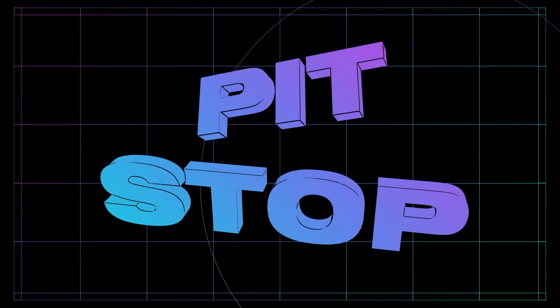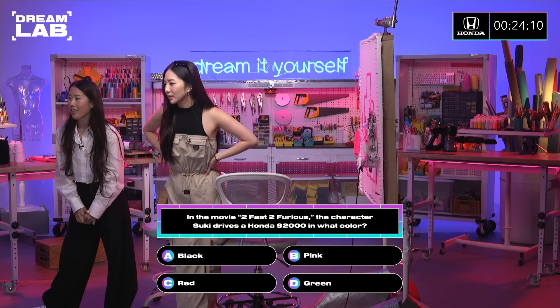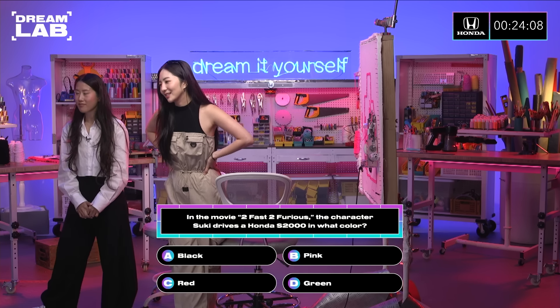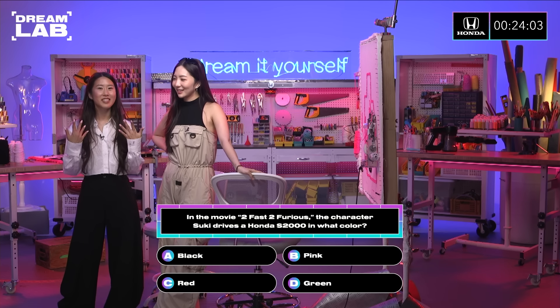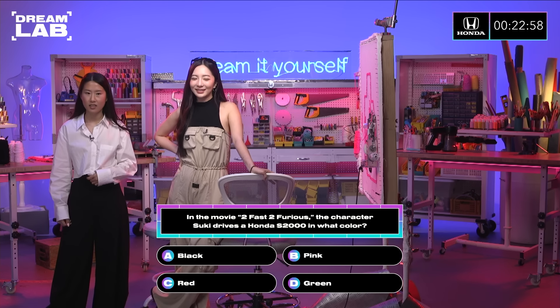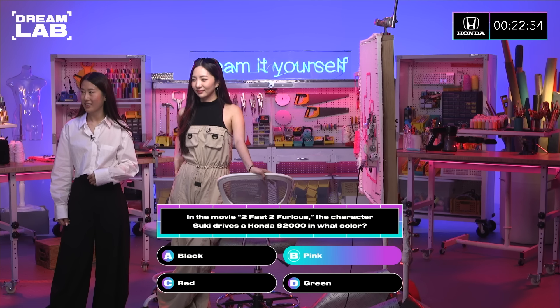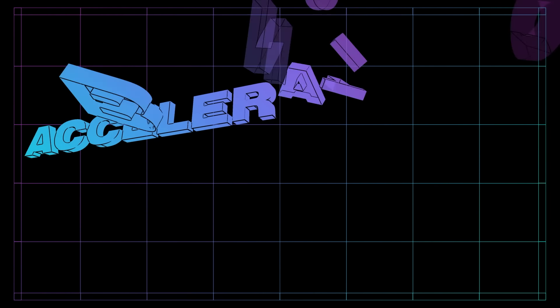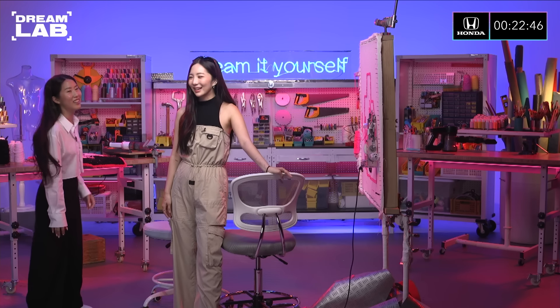Next trivia question. In the movie 2 Fast 2 Furious, the character Suki drives a Honda S2000 in what color? Wow, Honda went easy on this one. Pink. All right, she's going with B — pink. And she's wrong. I'm kidding. Wait, I was like — wait, what? Imagine. Yeah, it's pink.